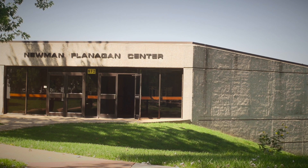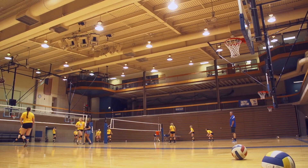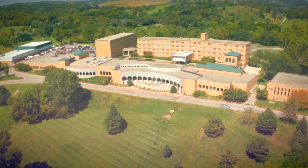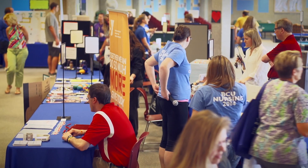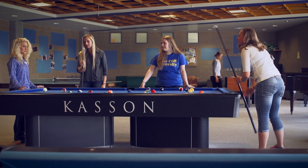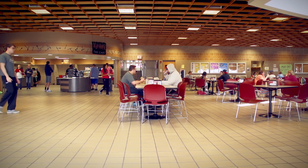You know Briarcliff does basketball, but Newman-Flanagan Center is home to many other events like volleyball and various intramurals. Stark Student Center is where students go to participate in hundreds of organized activities, or to find a social space perfect for a game of pool or unwinding with friends. It's also where the BCU Cafeteria is.